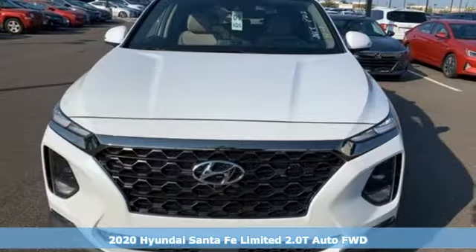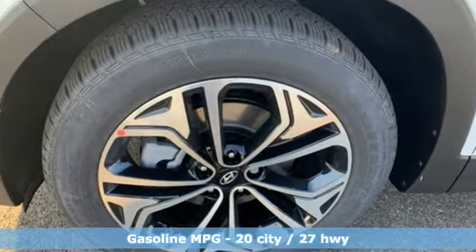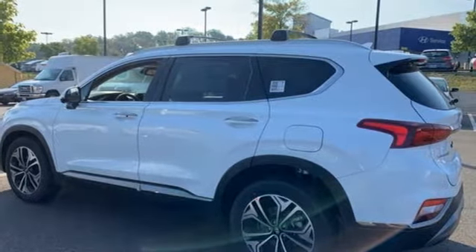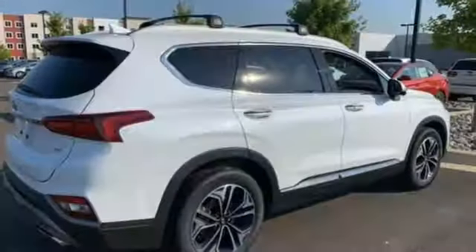Features include streaming audio, power heated mirrors, dual zone climate control, rear parking sensors, doors and push button start proximity key, heated steering wheel, intercooled turbo inline four-cylinder engine, hands-free liftgate, gas pressurized shocks, and heated and ventilated leather bucket seats.